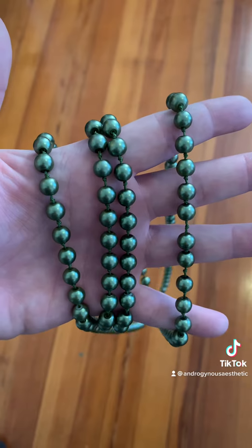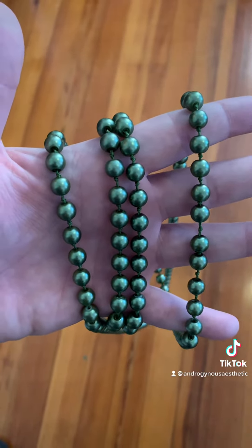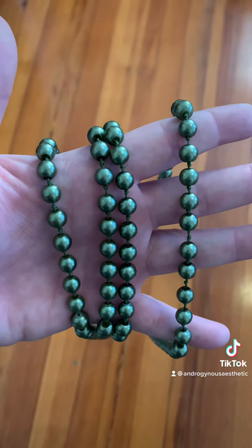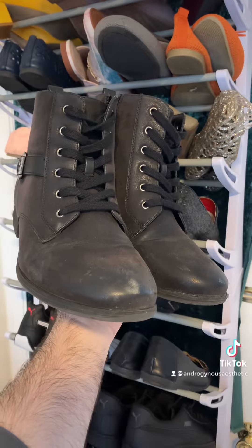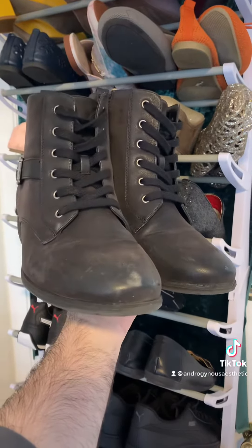For all the green clothes I own, you'd think I own way more green jewelry, but I'm only working with a few pieces and I'm thinking I'm gonna go with the pearls today. I'm not sure you'll really even be able to see these under the skirt, but I'm thinking a booty today.